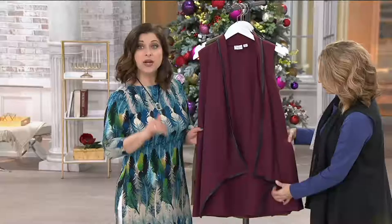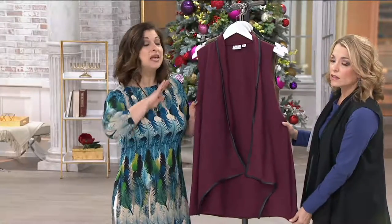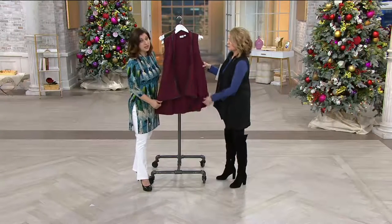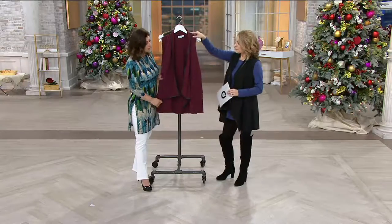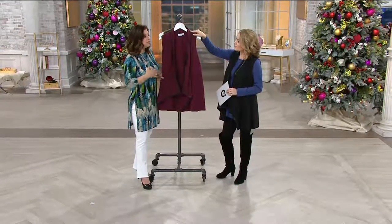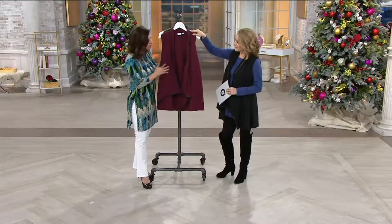This is something, no matter what your height, no matter what your width, it's going to be perfect for you. It has nice stretch — I didn't realize that when I put it on. It's got a nice stretch in it, too. This has 14% spandex in it as well. So it is that beautiful fabrication that we love that Renee does.